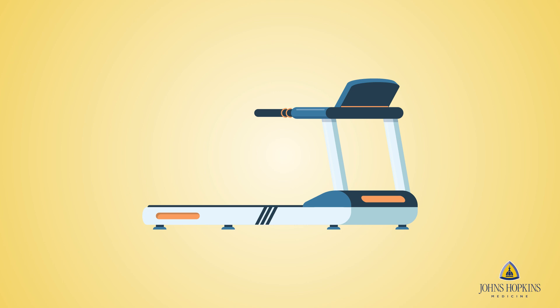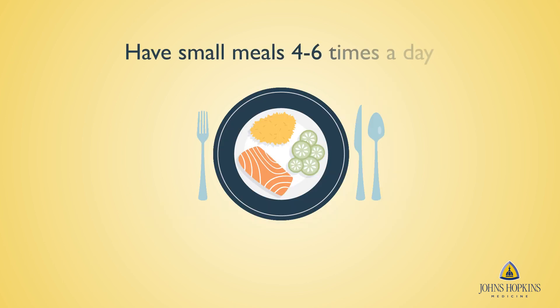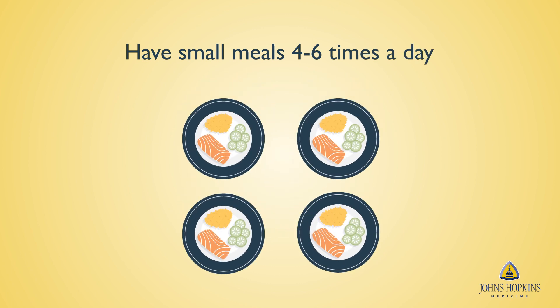Exercise is recommended to work up an appetite. If you are having trouble with working up an appetite, consider having small meals 4-6 times a day, with a well-balanced diet such as fruit, vegetables, whole grains, and lean proteins.